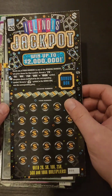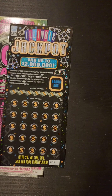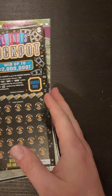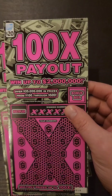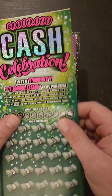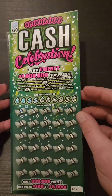What is going on everyone? Welcome back for another episode of some Illinois Lottery Scratch House. I have today one Illinois jackpot, two of the stacks of cash, two of the 100 time payout, one of the $20 twenty years of cash, and one of the $30 million cash celebration.